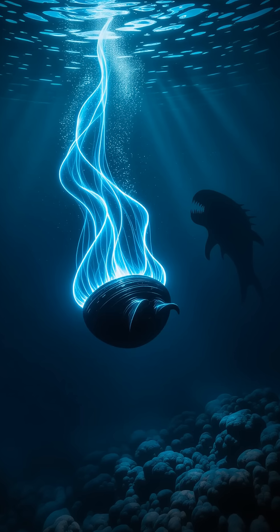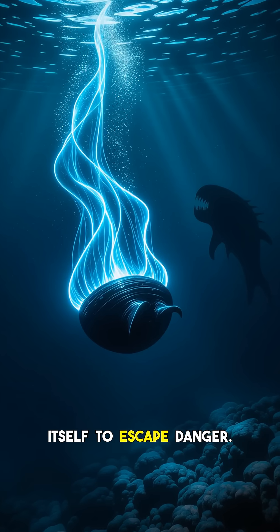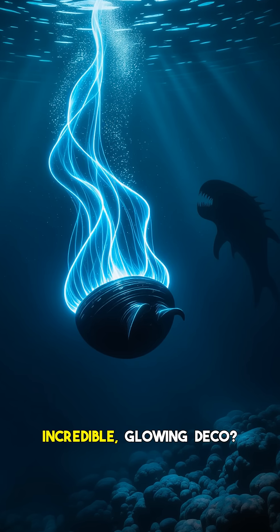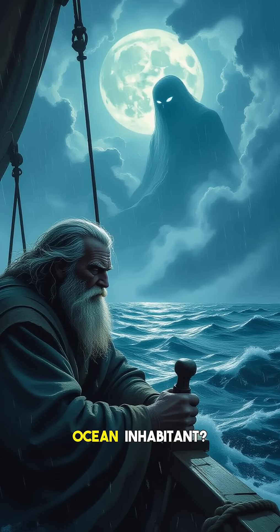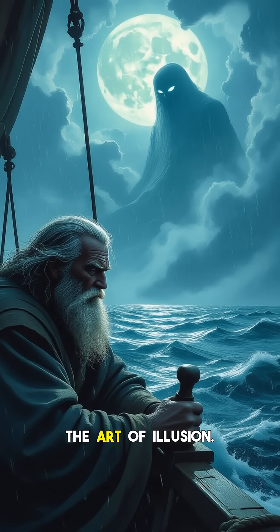Hey everyone, and welcome back to the channel. Imagine a creature so cunning it can create a glowing clone of itself to escape danger. Sound like something out of science fiction? What if I told you this incredible glowing decoy isn't a myth, but a real, astonishing strategy used by a tiny ocean inhabitant. Get ready to have your mind blown by a mollusk that masters the art of illusion.